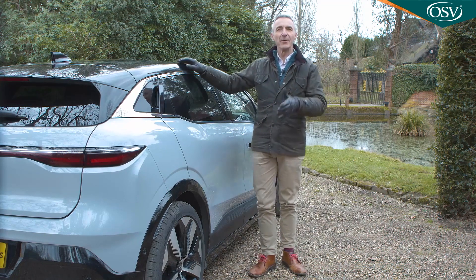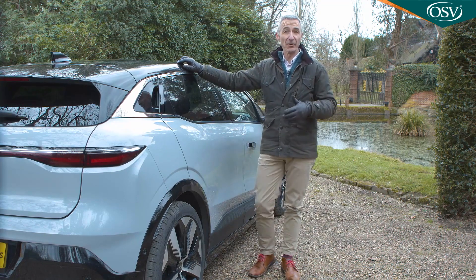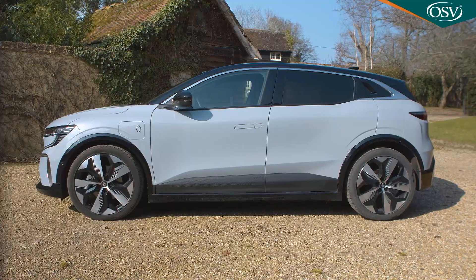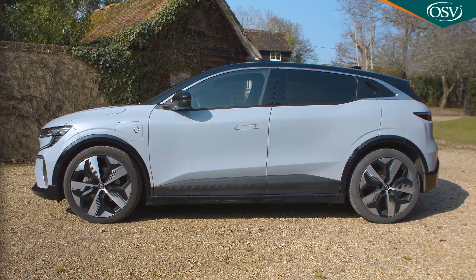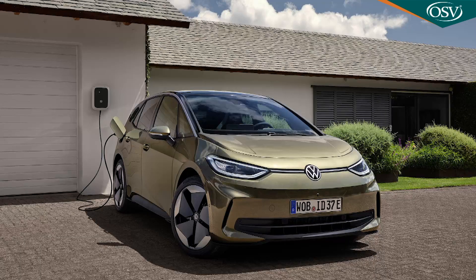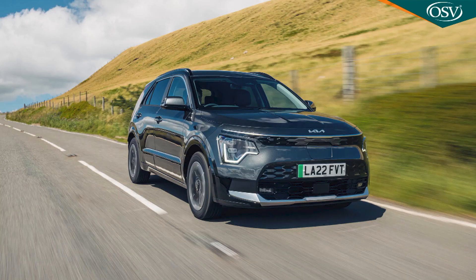Time to take a seat rearwards. You might expect the kind of money required here to get you a slightly larger car — at just 4,210mm in length, this Renault is easily the shortest contender in the segment: 51mm shorter than the VW ID.3 and a massive 210mm shorter than the segment sales-leading Kia Niro EV.